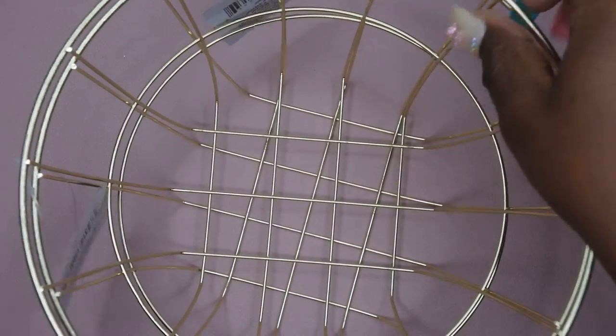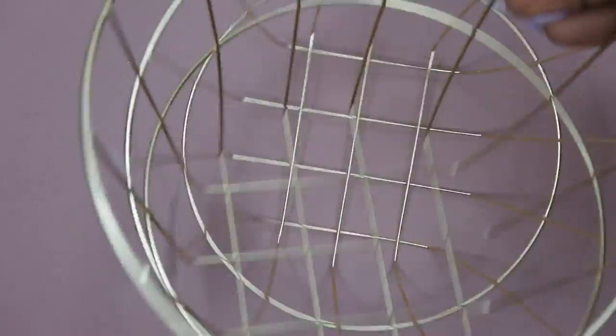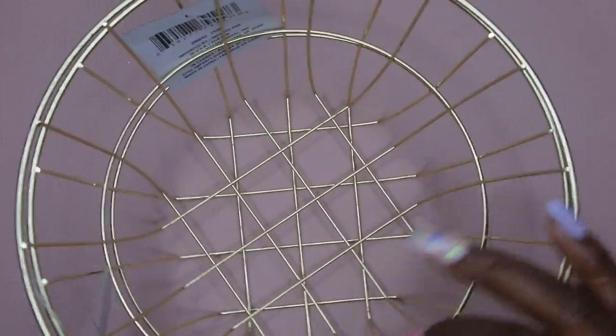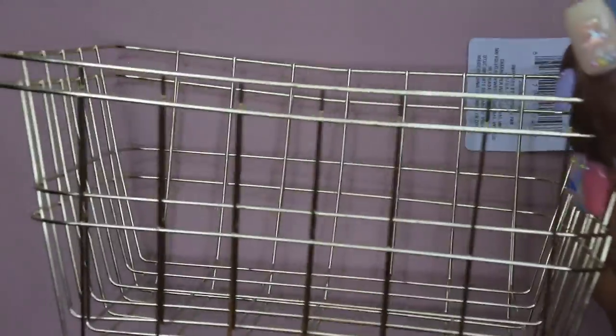I also picked up some wire baskets in three different sizes. There's a circular basket — great for nail techs to hold towels, gloves, or masks. I also picked up a rectangular basket, and then a larger rectangular one. You can hold a lot of different things in these. I bought the circular one for my home office.